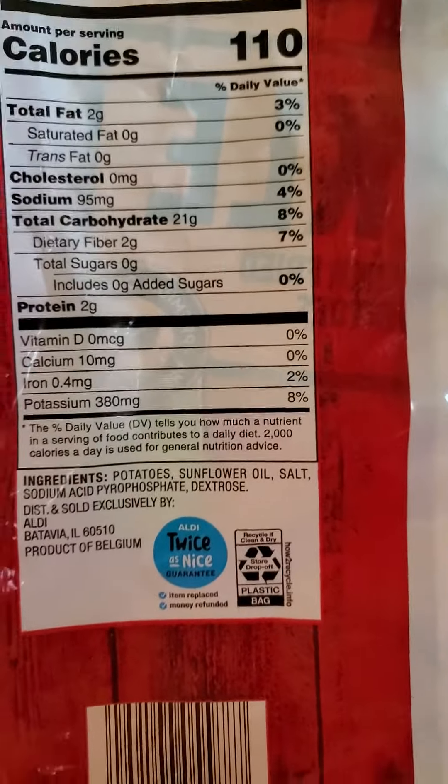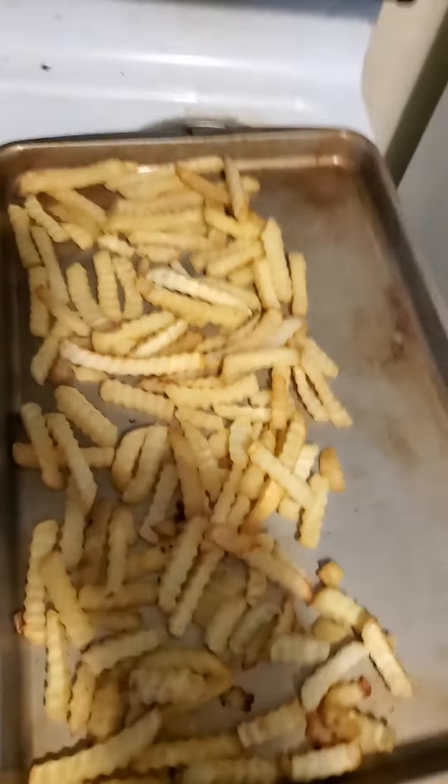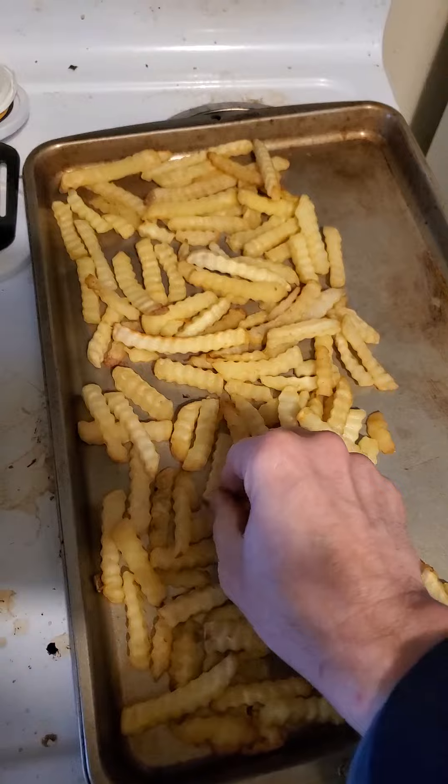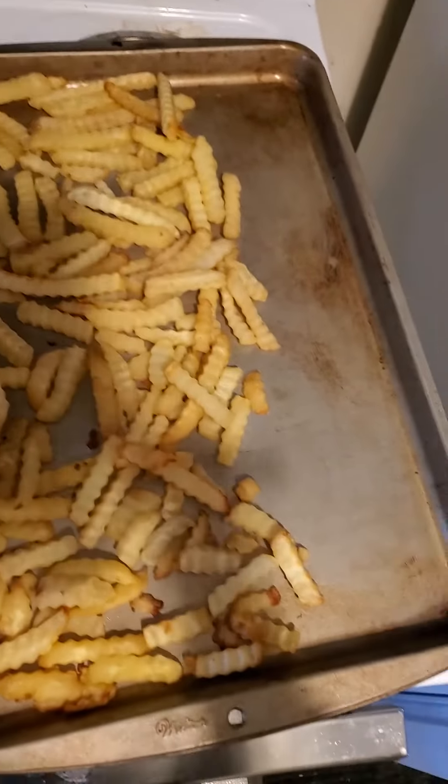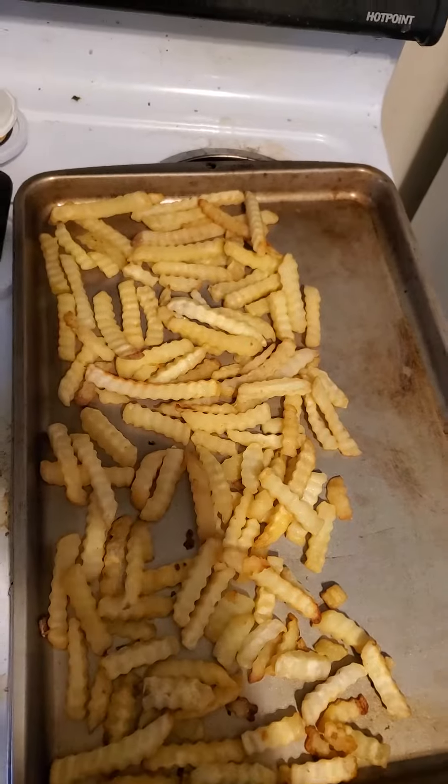Alright, let's give it a try. As you can see, they come in all different sizes, no skin. I'll get some of the little ones.